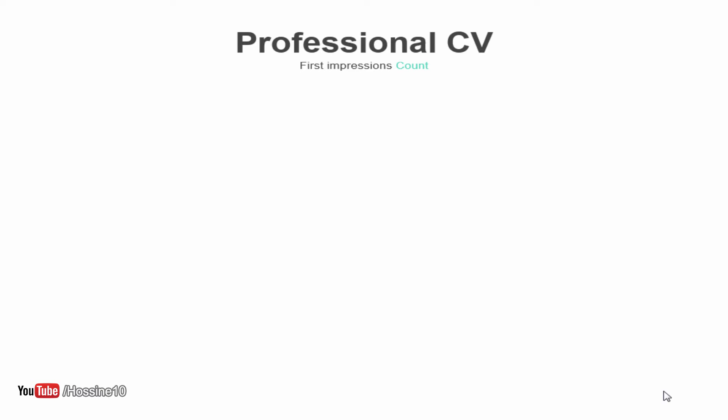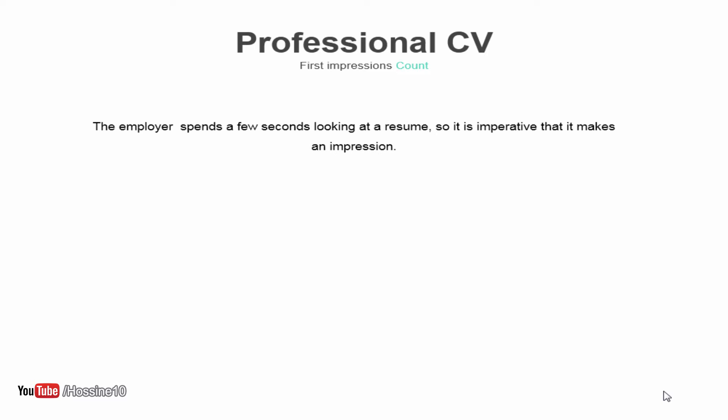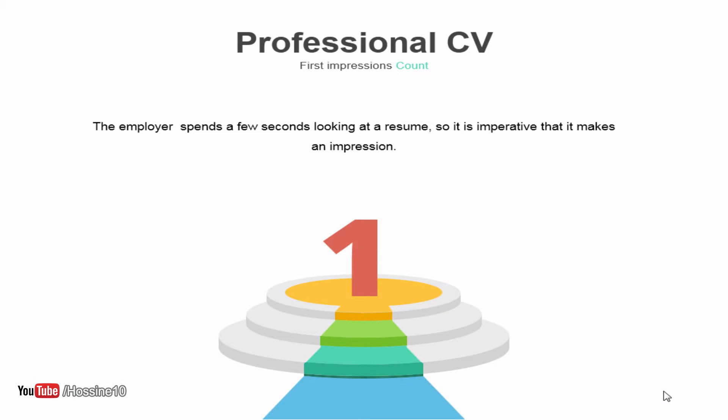Before we start, I want to remind you of one important fact: the employer spends only a few seconds looking at a resume. So it is imperative that it makes an impression. If you want to get that position, the person who deserves it is the one who can attract attention and make a strong first impression.